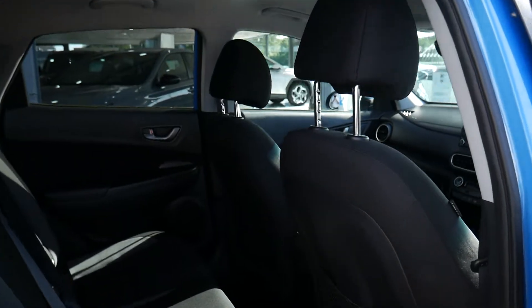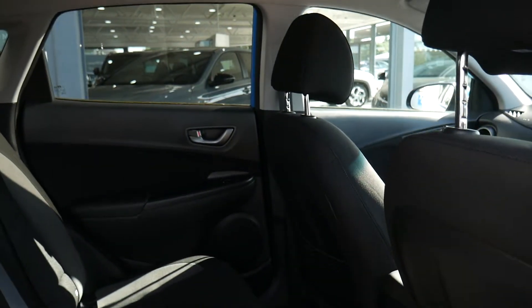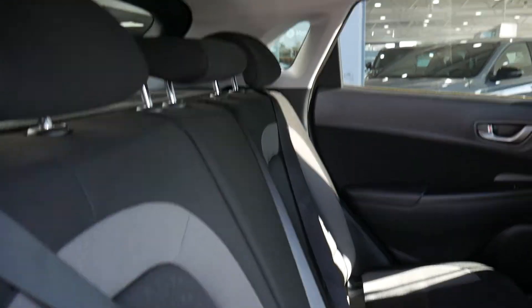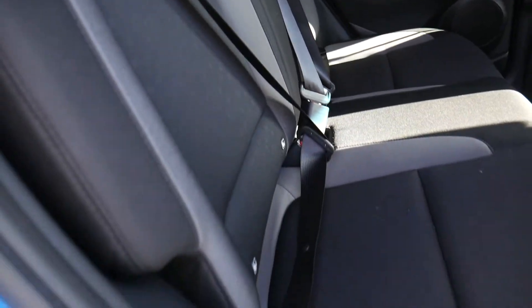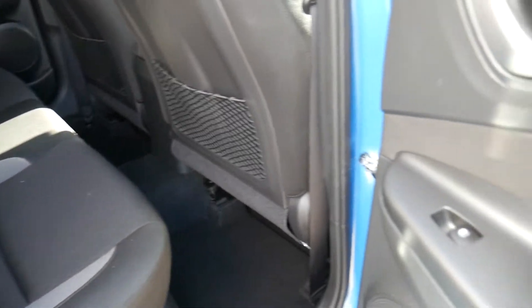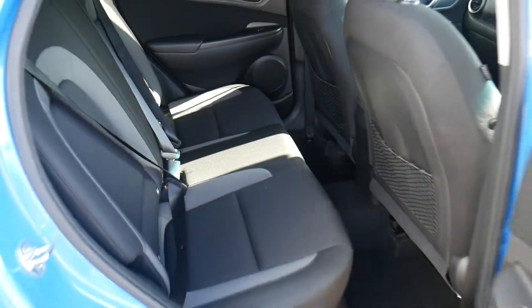In the rear, as you can see it's very spacious with great leg and headroom. There are three full seat belts across the back and isofix fittings on the two outer seats. There are electric windows in the rear as well, and as you can see, nice cloth upholstery.